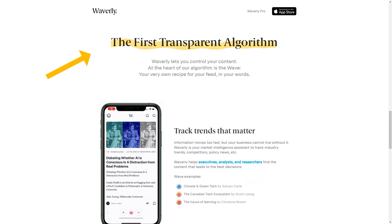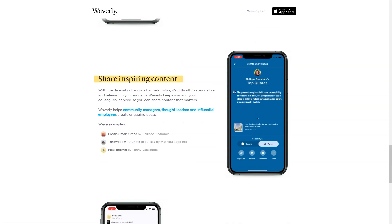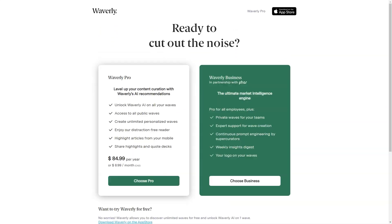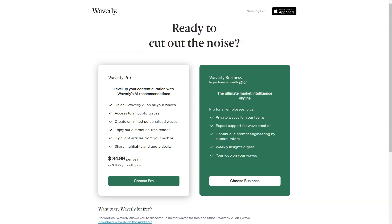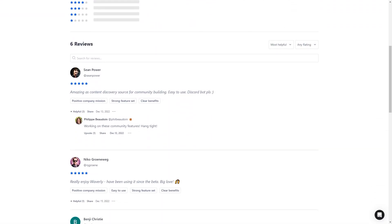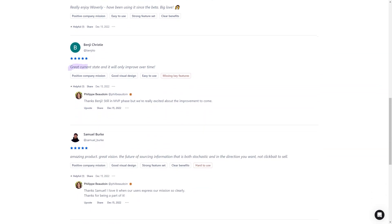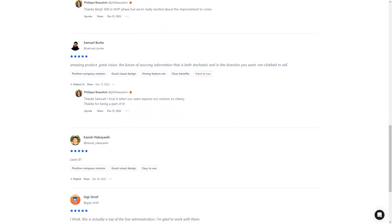One of the best things about Waverly is that it's constantly learning and adapting to your needs. The more you use the app, the better it delivers relevant and essential content. The AI-powered algorithm continuously analyzes your reading habits, preferences, and feedback to improve your experience. So whether you're a busy professional who needs to stay informed or a lifelong learner who wants to expand their knowledge, Waverly is the perfect app for you. With its AI-powered algorithm, personalized feed, and distraction-free reader, you'll be able to find and engage with the content you need to be successful. Waverly is a must-have app for anyone who wants to save time and stay informed.